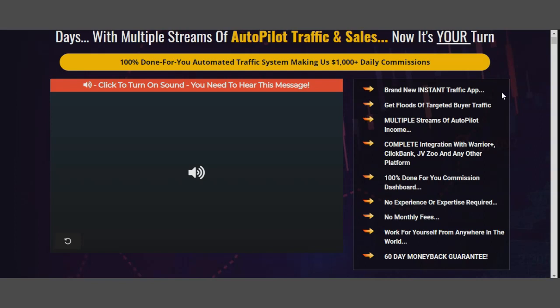The first indicator that takes all buying pressure off you is the 60-day money-back guarantee. If this product doesn't deliver what they promised, you can return it and get your money back within 60 days. This puts all the pressure on them — they stand for their product's quality. The front end costs $17, so you can actually test this and if you don't see any profits, just ask for your money back.